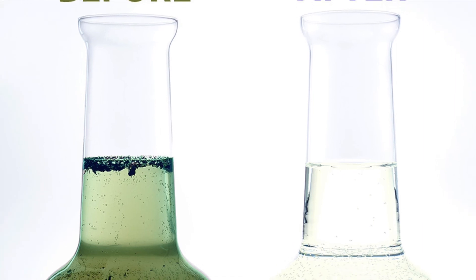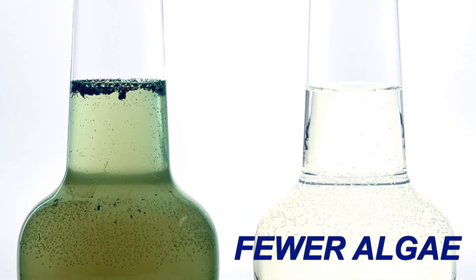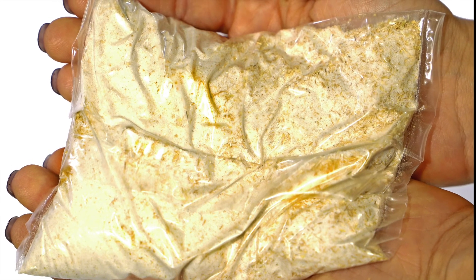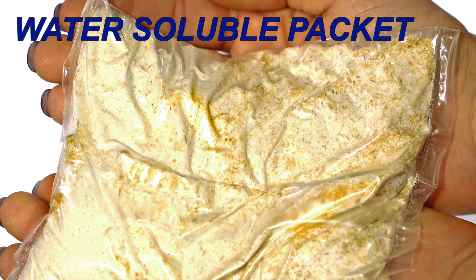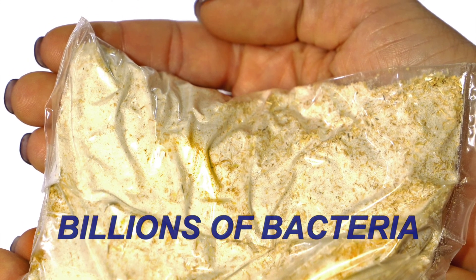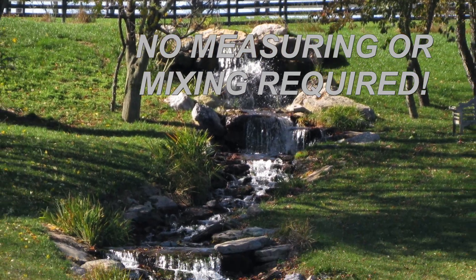Reduced nutrients mean fewer algae and less accumulated organic muck over time. Pond Cleanse is easy to apply — simply toss the water soluble packet into the pond and billions of bacteria get right to work. No measuring or mixing required.